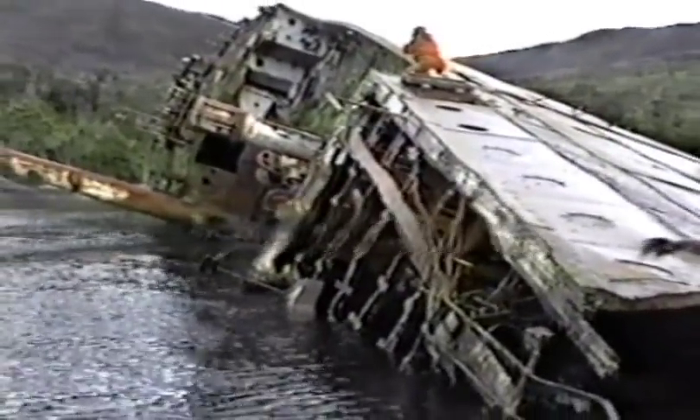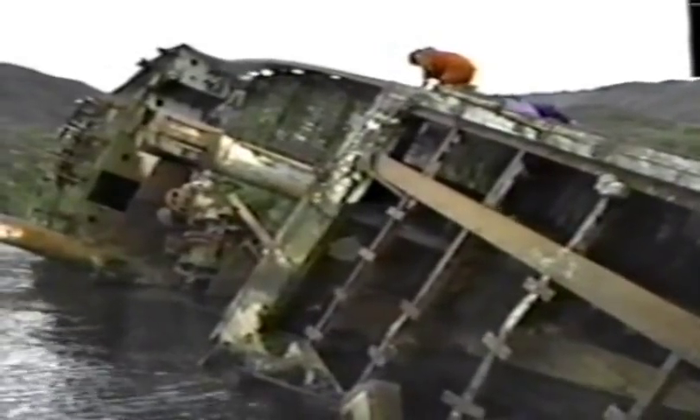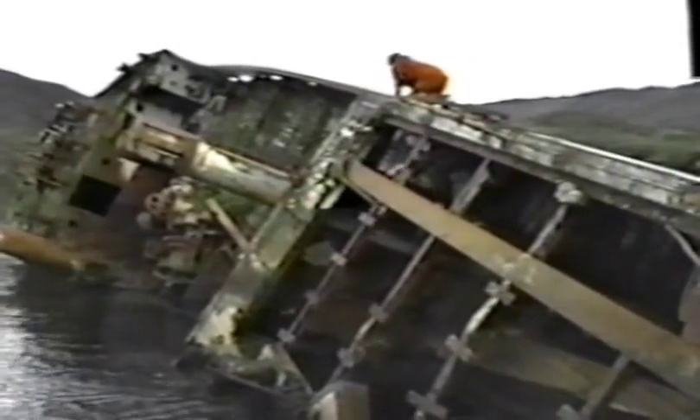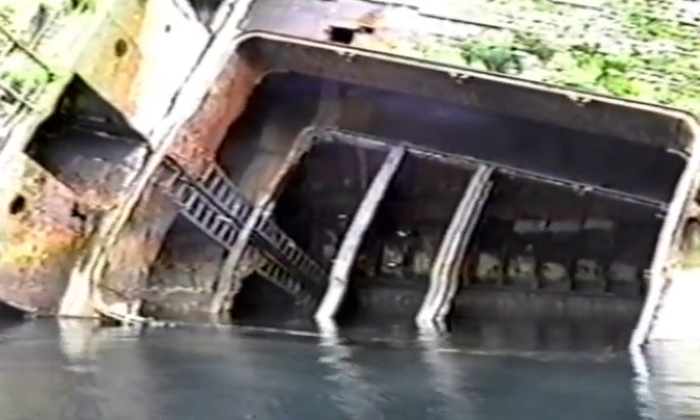Seno Molyneux, with its huge rusty shipwreck ashore, was the worst anchorage we stopped at on our voyage south. Exposed on three sides, with a depth of 80 feet and a smooth, rocky bottom, it took three tries before we felt moderately secure with the anchorage.